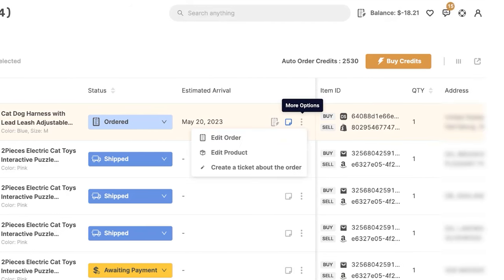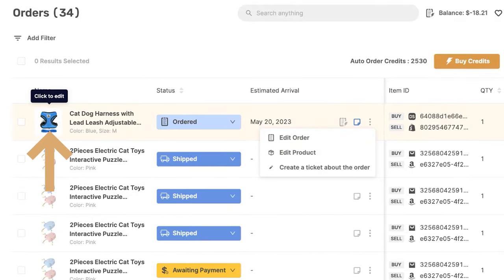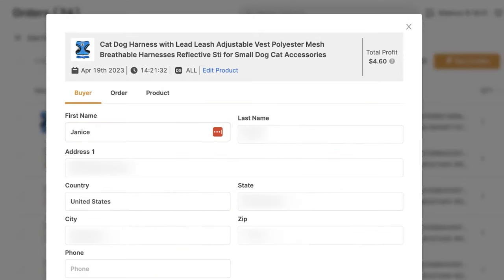Next we have more options. If we click on this, we can edit the order, edit the product that we're buying inside the order, or we can open up a ticket if there's any issue with this order. We can also get to the edit order and edit product screen by simply clicking on the product's thumbnail right here, and this will open up the order's details.